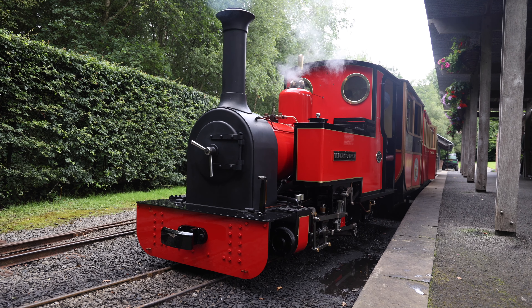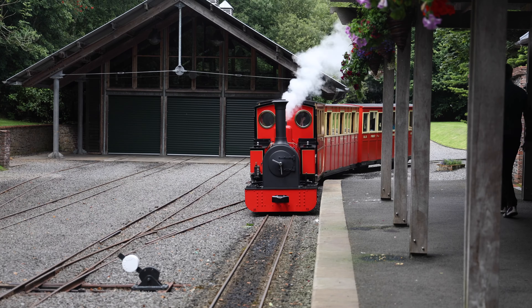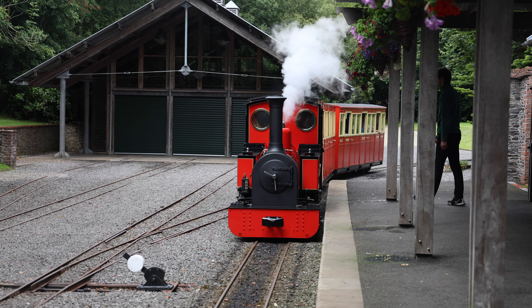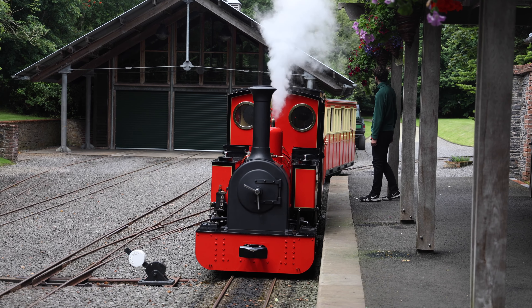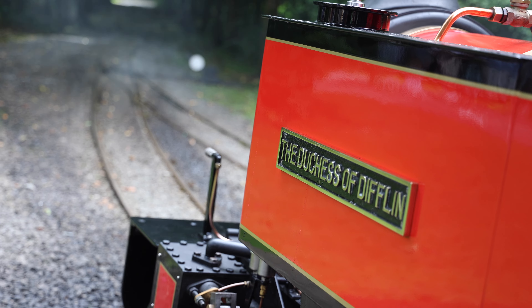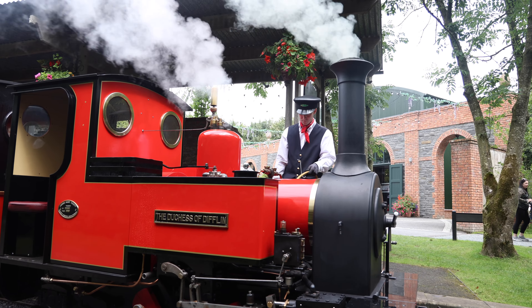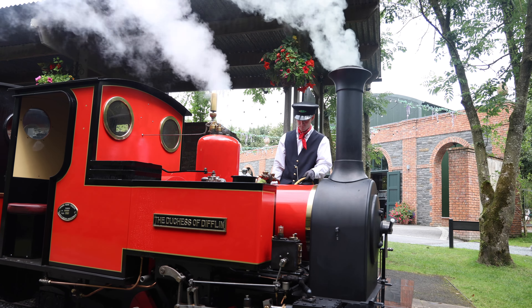We also have the Duchess of Dufflin, which is our steam locomotive. The Duchess is the only live operational steam train in County Donegal and it operates on the last Sunday of every month, which is Steam Sunday. We also have it out for our Harry Potter experience in October and the ever popular Santa specials in December.